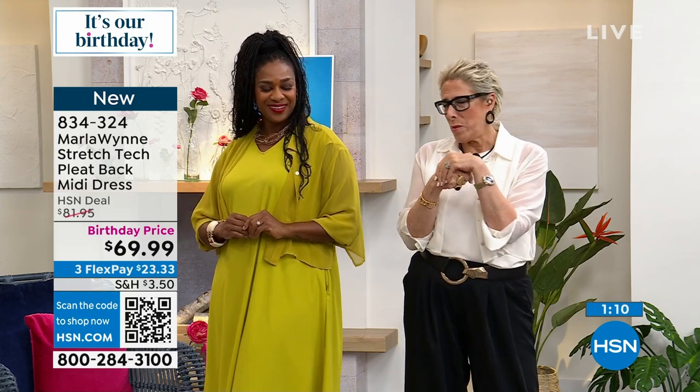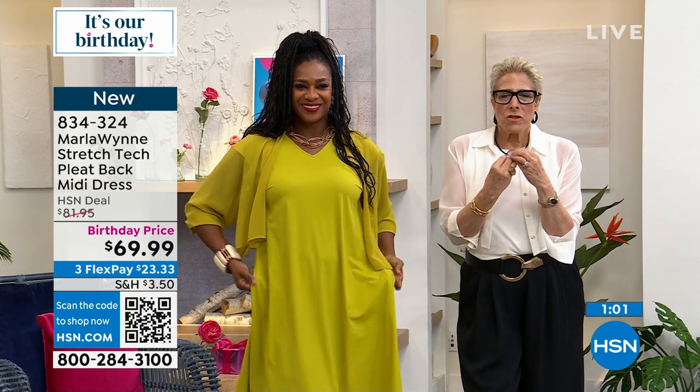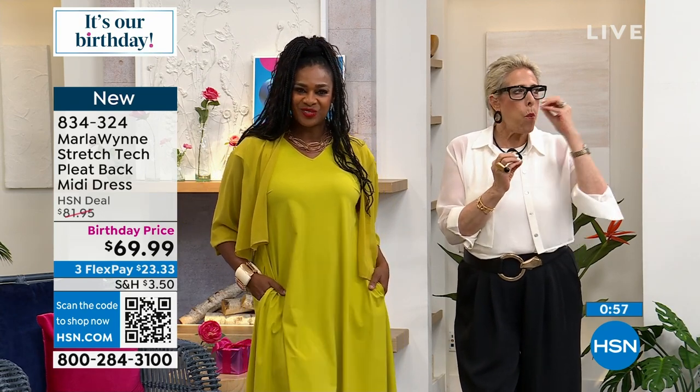Birthday month is a great time because HSN goes all out to celebrate — we wouldn't have a birthday without you. It's a way of saying thank you. The way to shop this collection is to pick your palette. Give yourself one thing — don't get another pair of black pants.